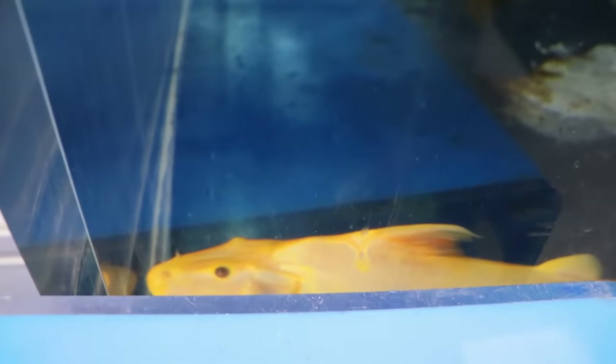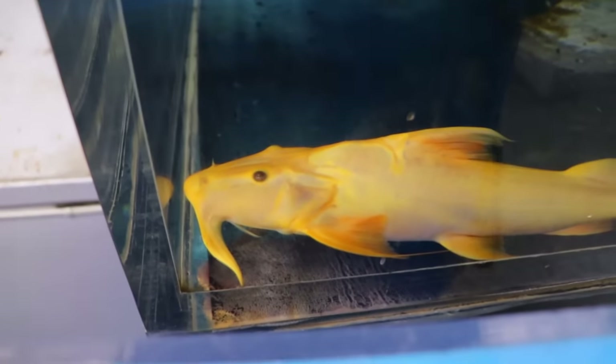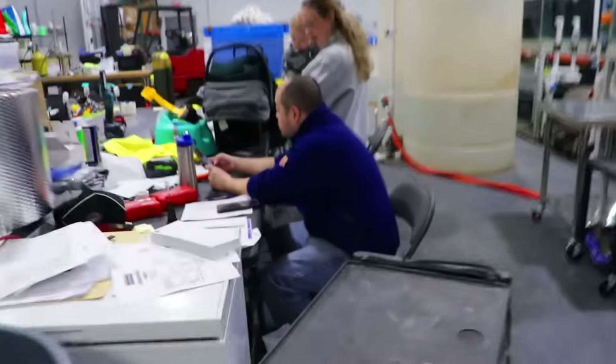We also have this golden goonch — and another golden goonch back here, the giant one that we're gonna keep.